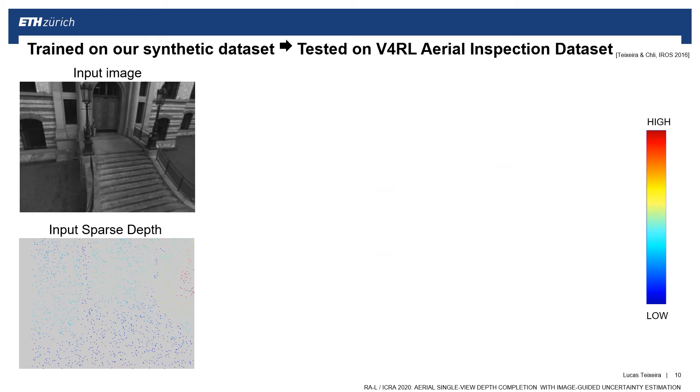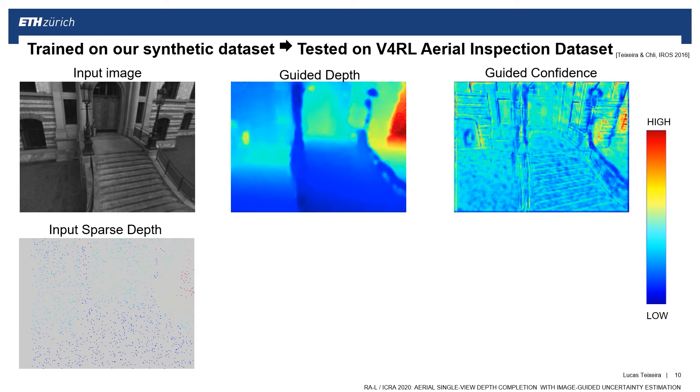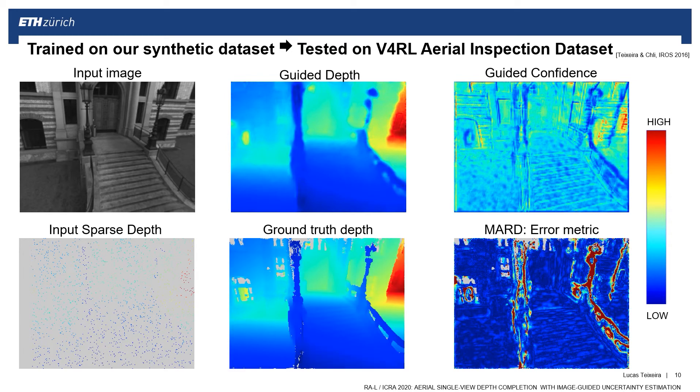Here we show results where the network is trained on our synthetic datasets and tested without any retraining on footage from a real drone. We tested on real data from the public Vision for Robotics Lab aerial inspection dataset. Given the input image and the sparse depth input, this is the depth and confidence computed by our network. When comparing these with the ground truth, the results are very sensible. The confidence measure is clearly low at areas where the error is bigger, such as at depth discontinuities, especially in the edges of the staircase.